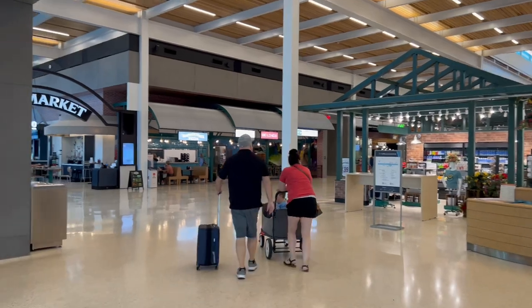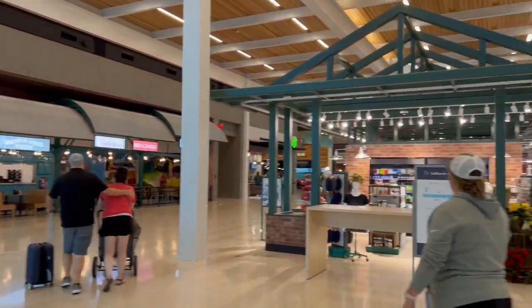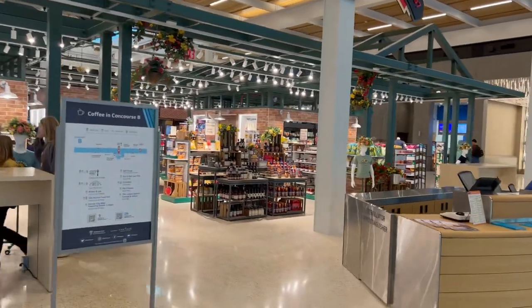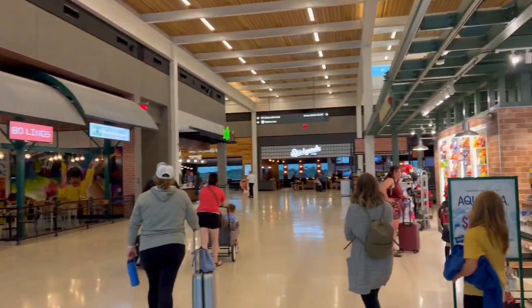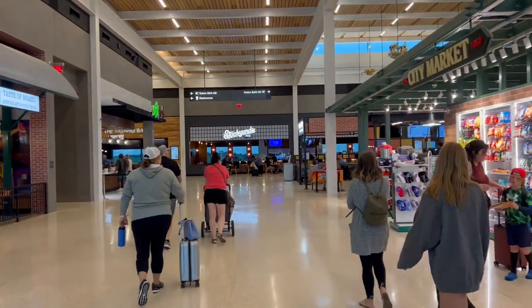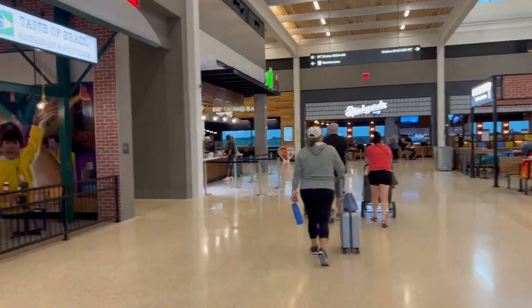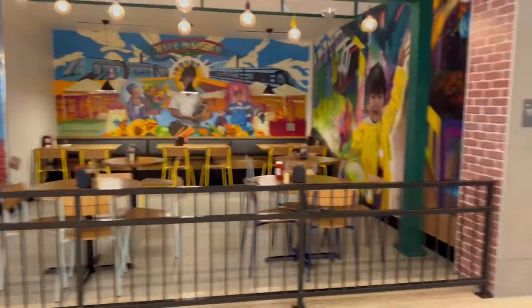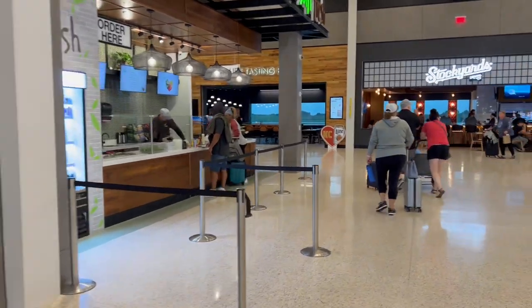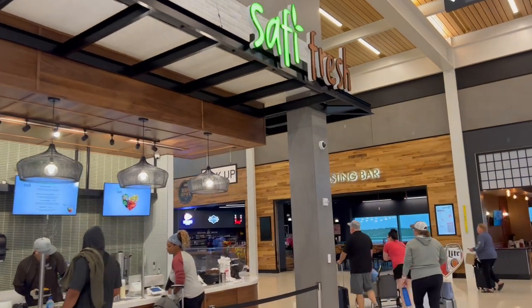I wanted to highlight the City Market area here. Kansas City has a downtown area called the City Market where we have a lot of different restaurants, shops, and things themed towards different nationalities — even some farmers market type items. It's a really hot spot and a well-known area in Kansas City. I really like how they incorporated that here, and if you guys ever visit Kansas City, please check out our City Market — I think you will absolutely love it.